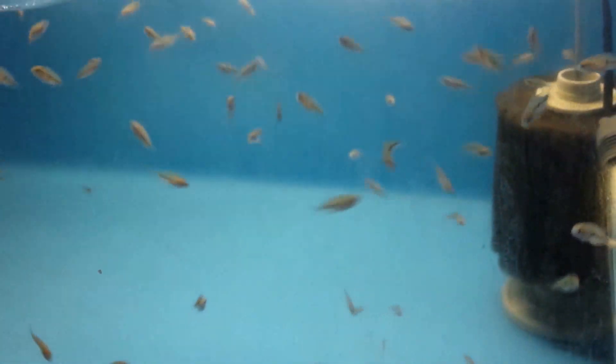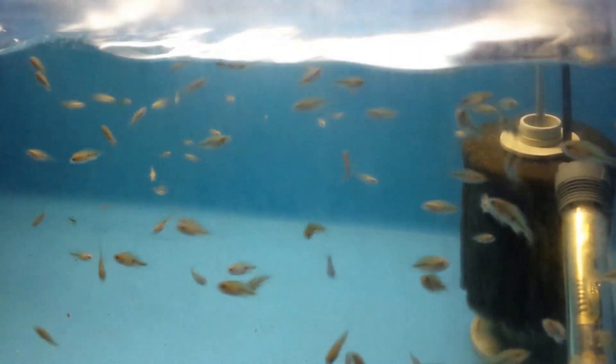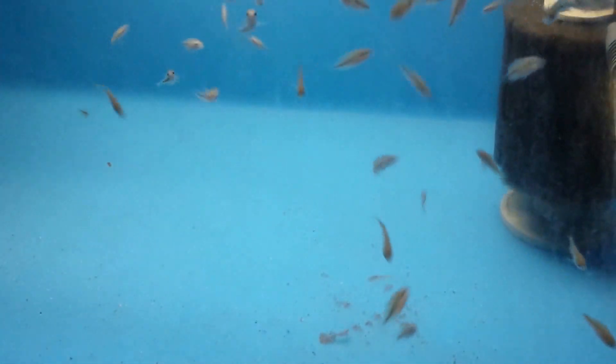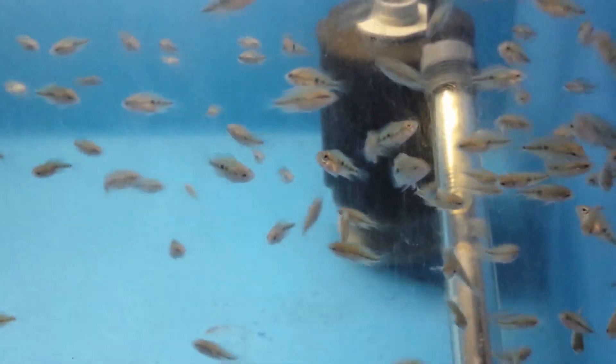Let's feed them a little something. I got some grow flakes that I dipped in some vitamins. Let's see what they do. They are tearing into them. Oh my goodness.